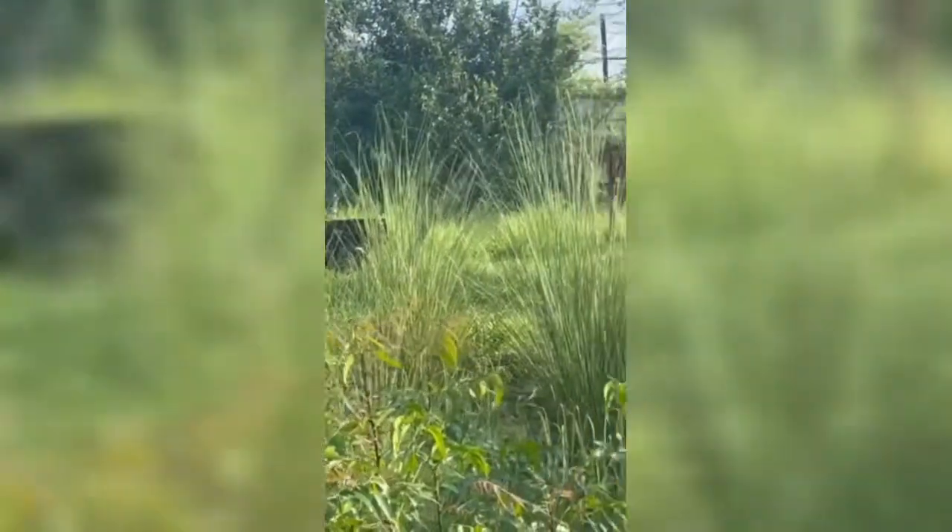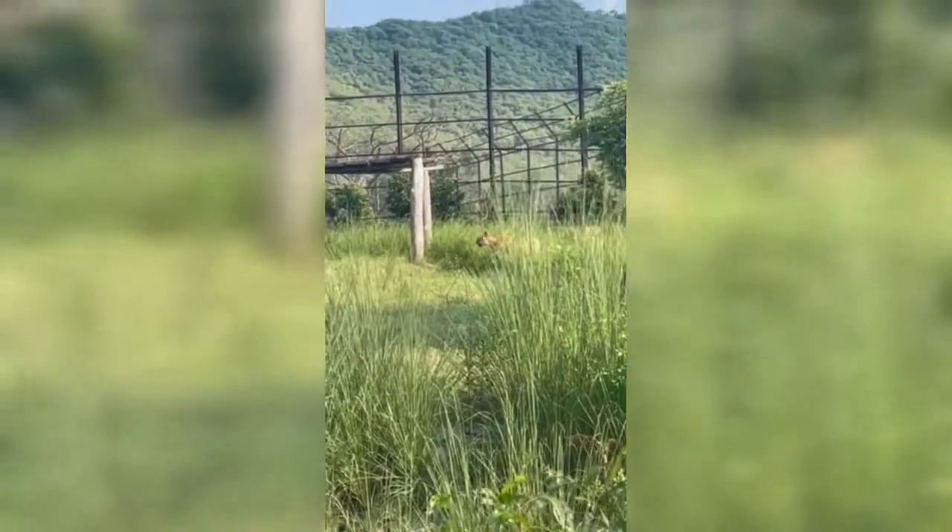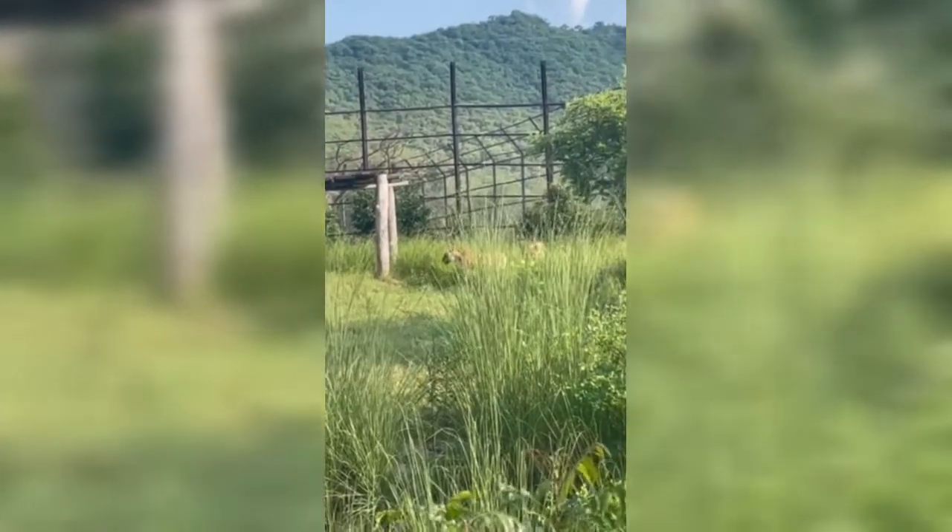Oh, do you hear that growling sound? Oh my gosh, the tiger sound! Whoa, look at the tigers! And I want to tell you one last thing — save the tigers, save the world!